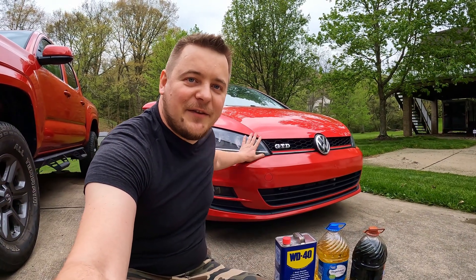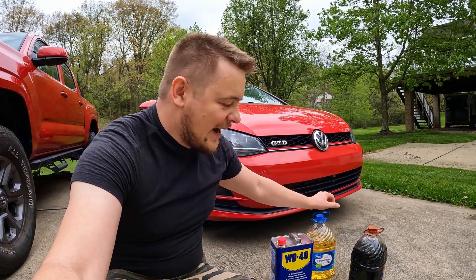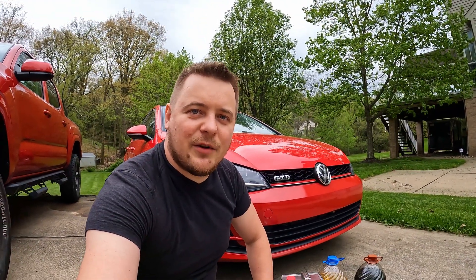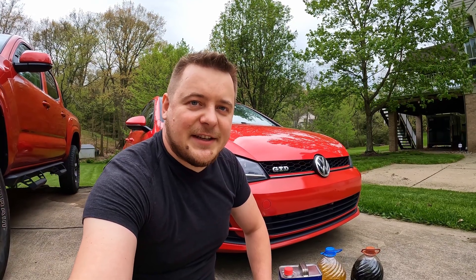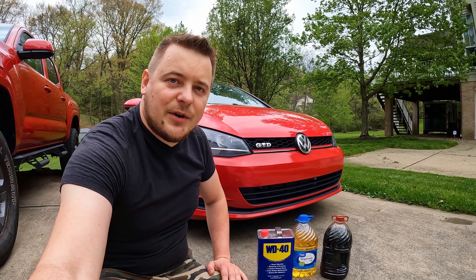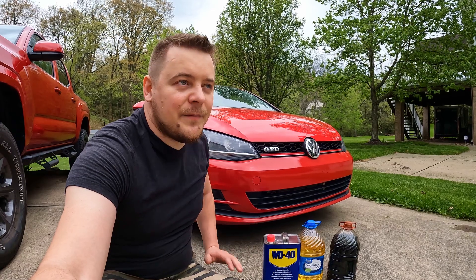Today we'll check if this 2015 Golf diesel will be able to run on fuels it's not designed for. I have some vegetable oil, some used engine oil, and WD-40. Previously I made a video with a small Caterpillar engine testing its ability to run on different oils and vegetable oils, and it ran just fine. A lot of people in the comments mentioned these fuels will only work in older mechanically injected diesel engines and will not work on a modern direct-injected diesel, which this car is, and I'm going to put that to the test.